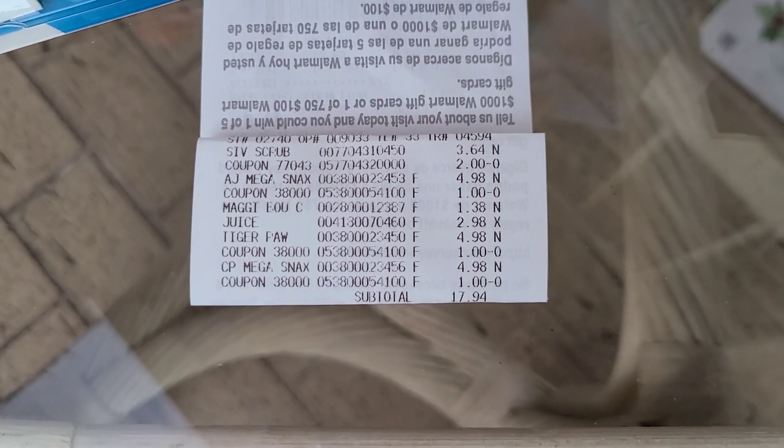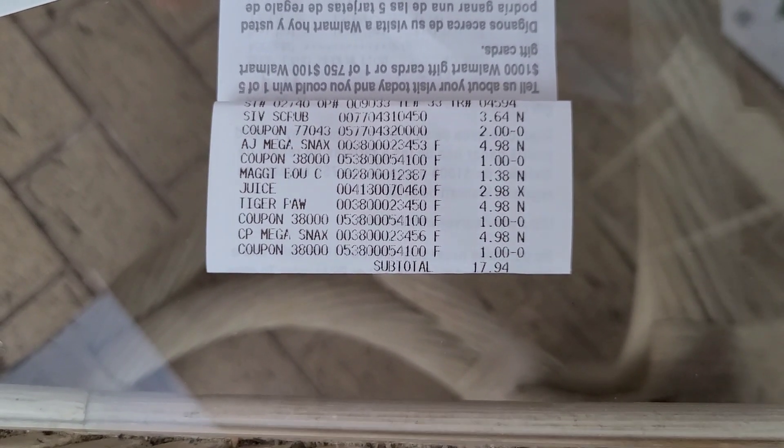First Walmart transaction: I split into two. In this one I picked up the St. Ives facial scrub for $3.64 using that $2 peelie, the cereal pops at $4.98 each with $1-off coupons, the beef cubes for $1.38, and the juice for $2.98. Subtotal was $17.94. Ibotta gave back $1 for the St. Ives, $6 for the cereal, and 50 cents for the beef cubes. Swagbucks gave back about $2.49 for the juice.